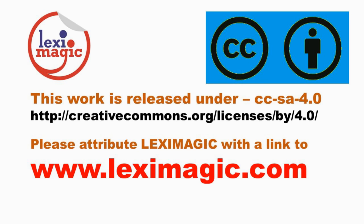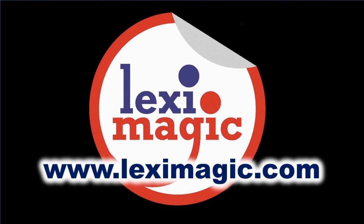If you enjoyed this video, please like, share, and subscribe. For more details, visit our website leximagic.com.